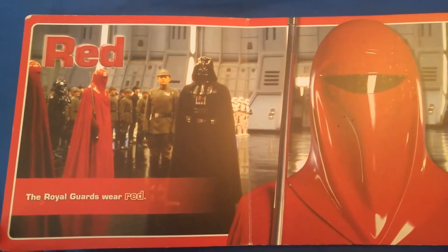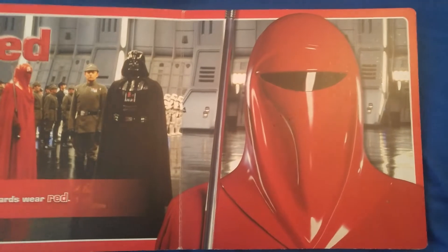Red. The Royal Guards wear red. And don't say anything.